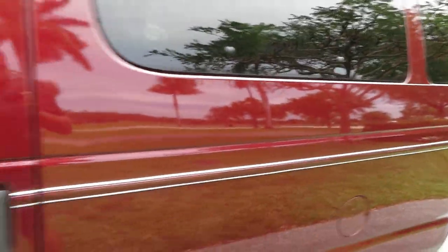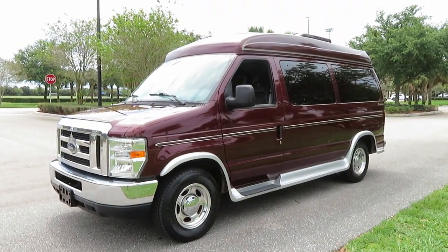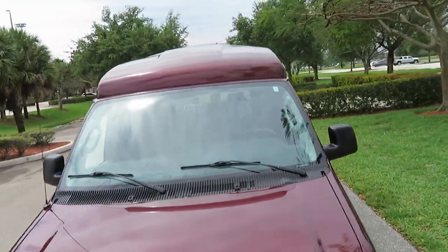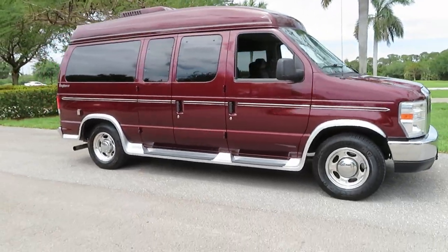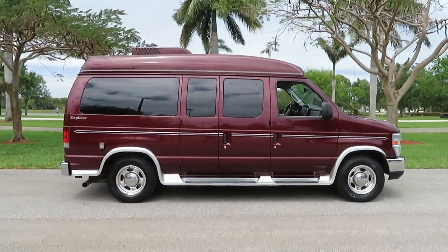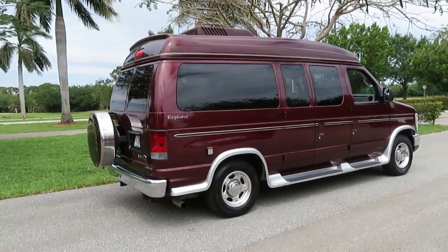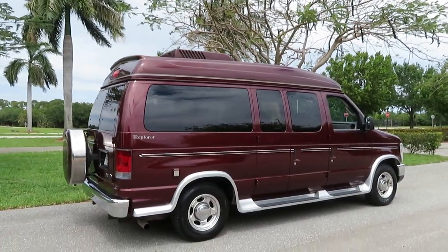No warning lights on — very nice, clean van. Give us a call at 954-561-2499. Paint on the roof is excellent. This thing is ready to go — jump in, take a family on vacation, go live off the grid. It's a Class B RV ready to go right here. Ask for Jeff or Ken. Visit us at suprememotorsusa.com or suprememotorsusa.net. Happy to help at any time — thank you.